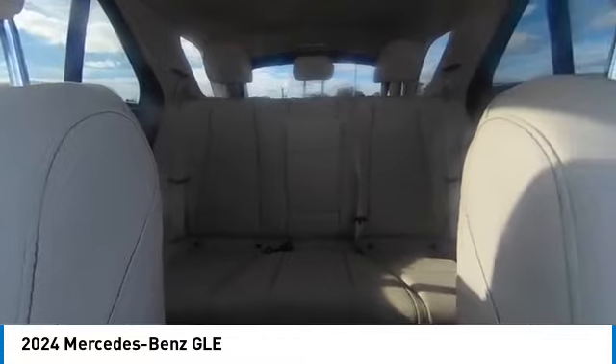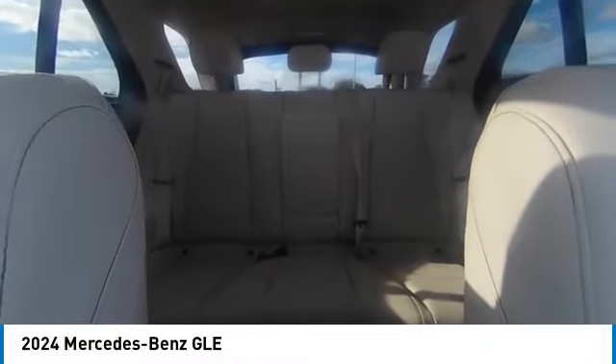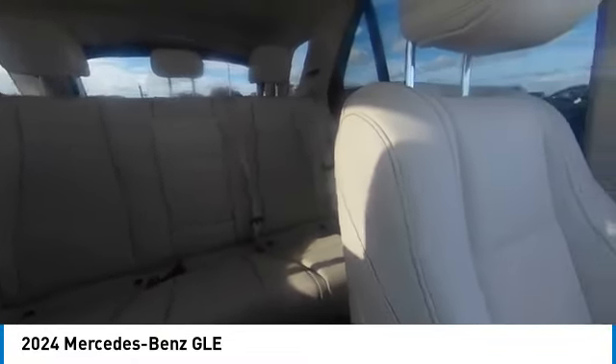Here are some of this vehicle's great options: rain sensing wipers, heated mirrors, electronic stability control, alloy wheels, rear spoiler, power lift gate, brake assist, traction control, remote keyless entry, and rear fog light.